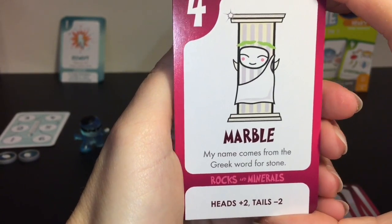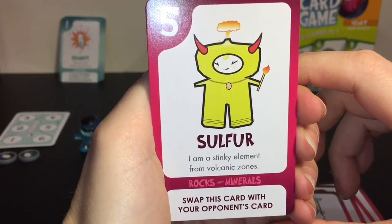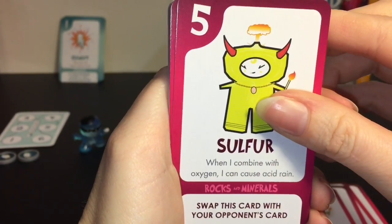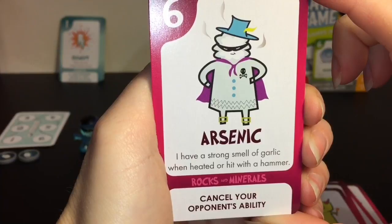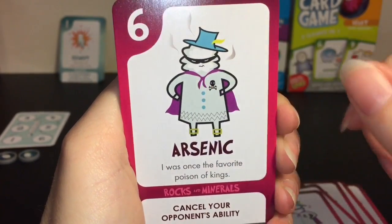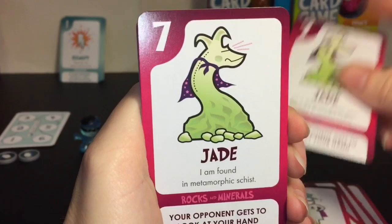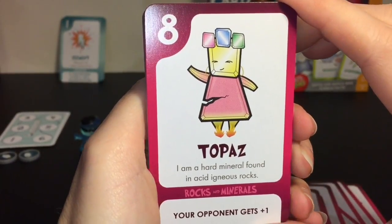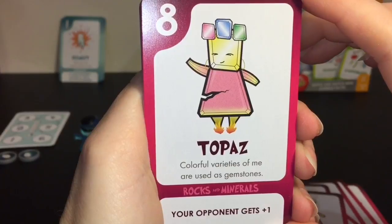'My name comes from the Greek word for stone' - I didn't know that! Sulfur has horns - 'I'm a stinky element from volcanic zones. When I combine with oxygen I can cause acid rain' - he's holding a match. Arsenic - 'I have a strong smell of garlic when heated or hit with a hammer. I was once the favorite poison of kings' - yikes, he has a little mask and a dark history! Jade - 'I am a gorgeous green gem honored in ancient China. I am found in metamorphic schist.' Topaz - 'I am a hard mineral found in acidic igneous rock and colorful varieties are used as gemstones.'